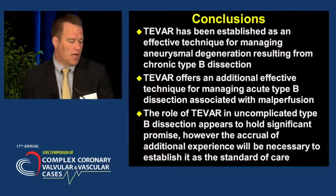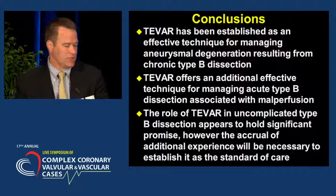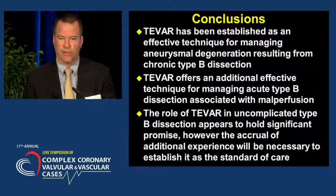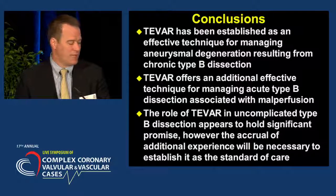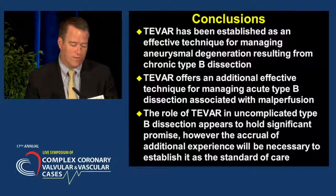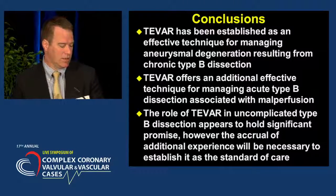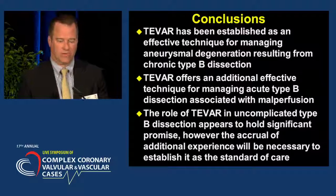In conclusion, endovascular stent graft repair has been established as an effective technique for managing aneurysmal degeneration resulting from chronic type B dissection. Endovascular repair also offers an effective technique for managing acute type B dissections associated with malperfusion, rupture, or other significant complications. Finally, the role for endovascular repair in uncomplicated type B dissection appears to hold significant promise; however, accrual of additional experience will be necessary before it can be established as the standard of care. Thank you very much.